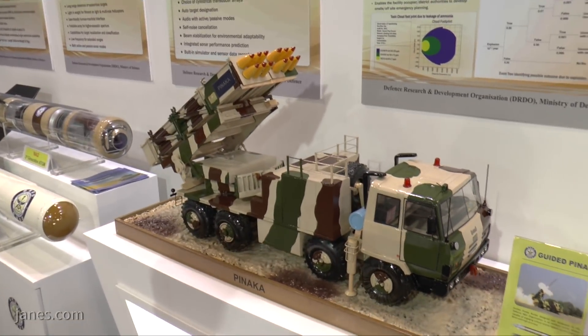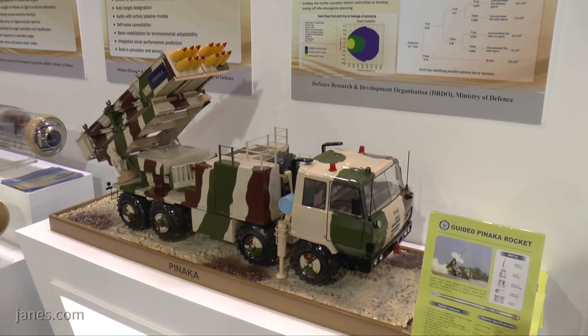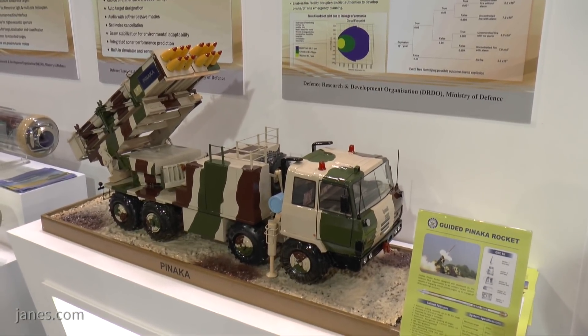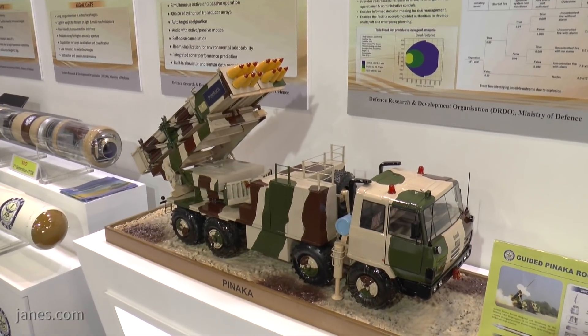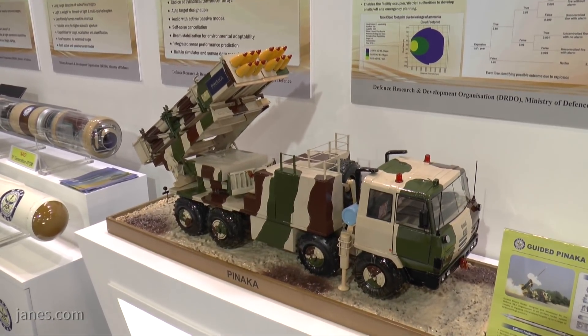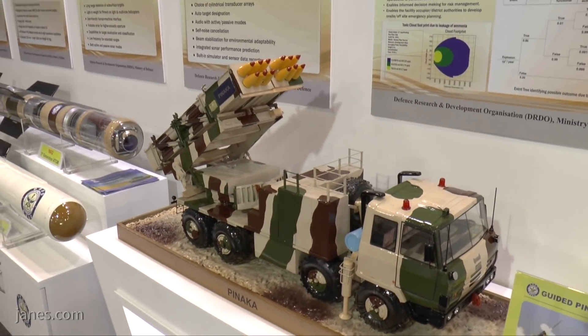The original unguided rockets have now been joined by the new guided PINAKA rocket with a much longer range and greater accuracy. Various types of warhead can be fitted, including high explosive and incendiary and smoke. The warheads currently marketed include preformed fragment, high explosive, sub-munition, and incendiary, and of course practice rockets.